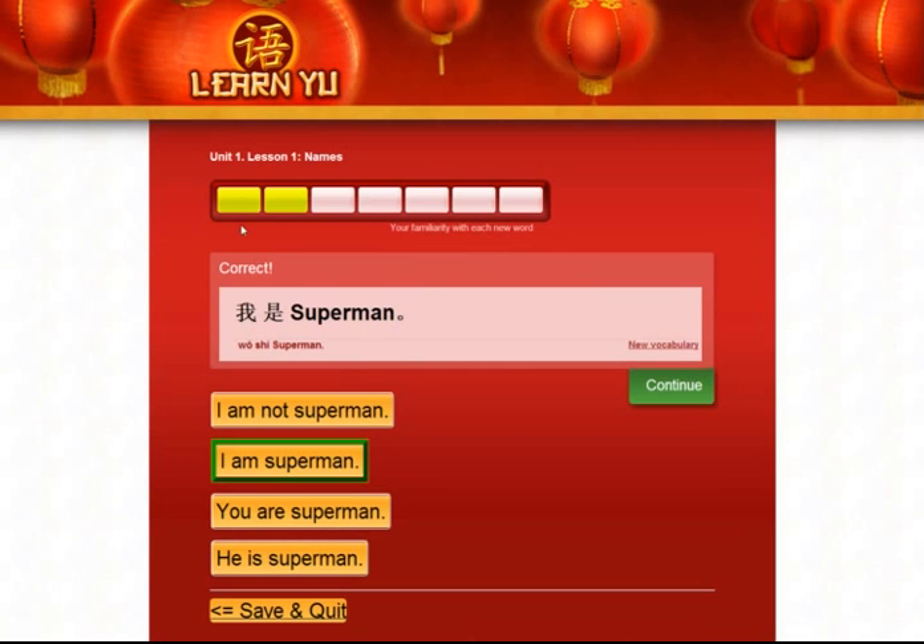Now you notice that two of these boxes have turned yellow. This means that you started to learn two words. There are seven boxes in total here, representing seven words. If you learn seven words in this lesson, then you have mastered this lesson. Every lesson is just seven items. Of course you need to do more than just see them once, so these boxes in yellow will gradually turn a darker green. And that is how you'll know that you've mastered them for the time being. They will eventually come back for review.